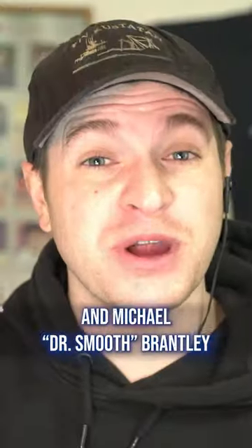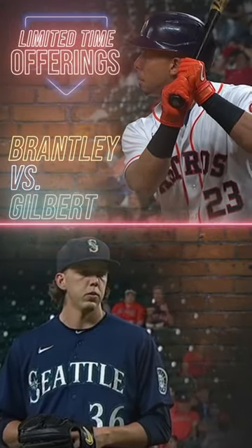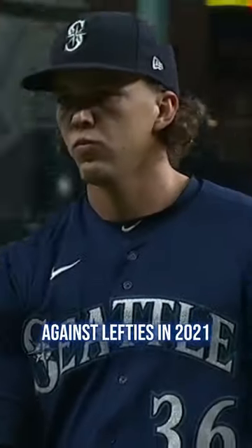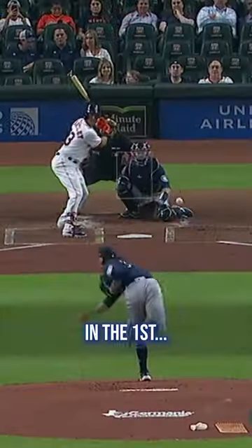The year is 2021, and Michael 'Dr. Smooth' Brantley is facing a rookie, Logan Gilbert. It's a fastball hitter vs. fastball pitcher matchup, as Gilbert threw 65% fastballs against lefties in 2021, and Brantley's hard hit rate vs. right-handed fastballs that year was nearly 50%.